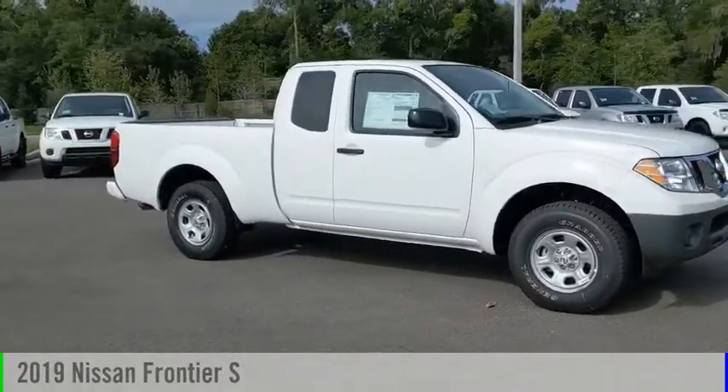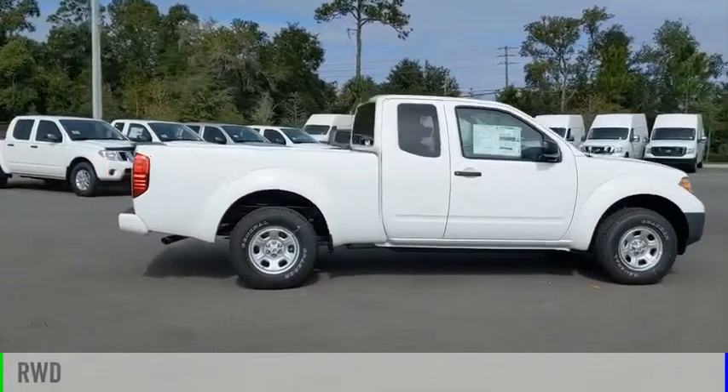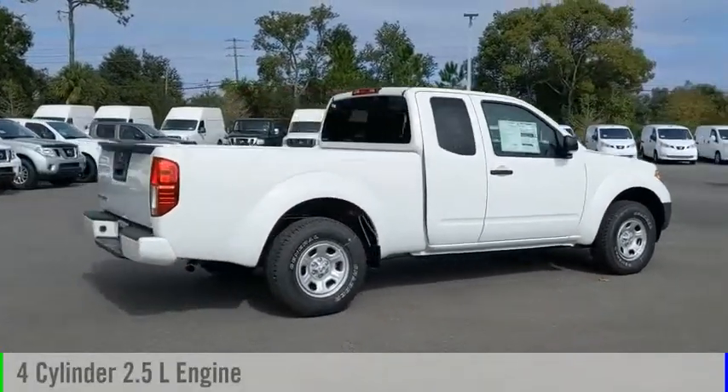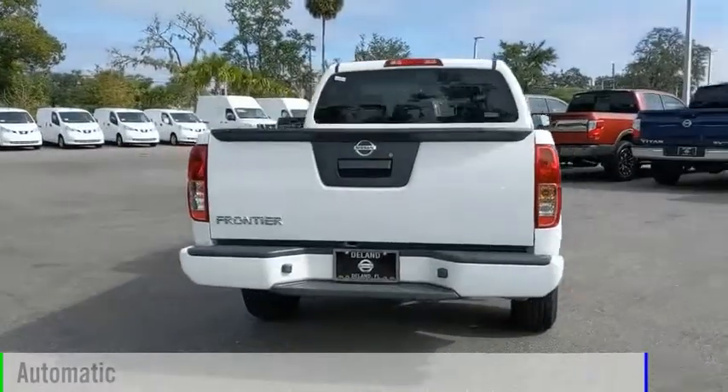Come test drive the 2019 Frontier. This vehicle is powered by a rear-wheel drive four-cylinder 2.5 liter engine and comes with an automatic transmission.